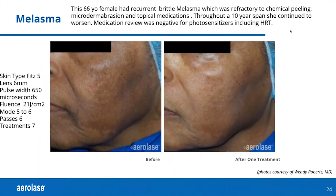This is a 66-year-old female patient of mine who had very brittle melasma. I did everything — chemical peels, microdermabrasion — and nothing would work. Throughout a 10-year span she continued to worsen. A reminder: when dealing with melasma, always check the medications and make sure patients aren't on any photosensitizers. Using my settings, I was able to get a very nice result. When you look at her zygoma, that's really significant clearing of the pigment.